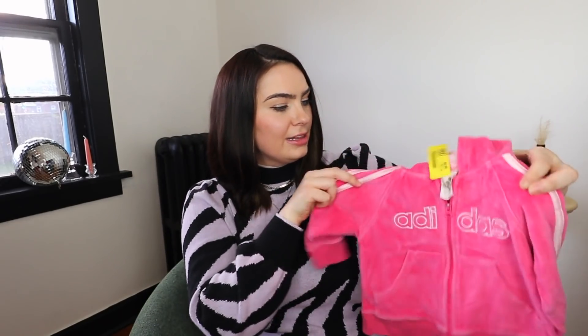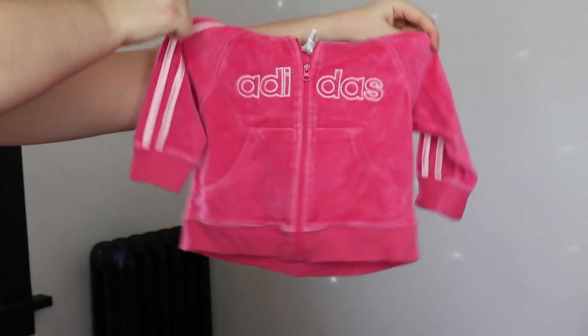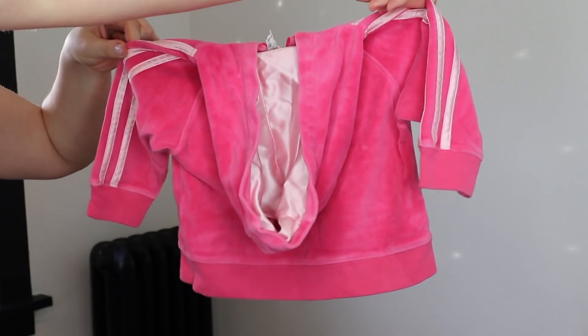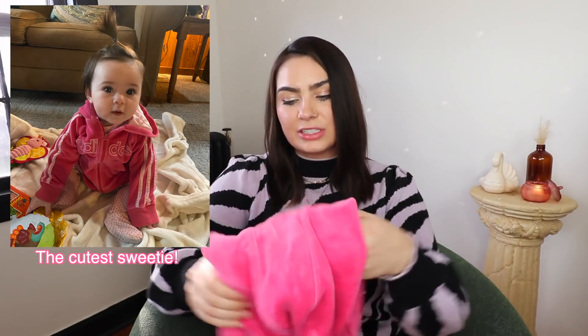The next piece is something I found for my little niece Madeline, who just turned about seven months. How cute is this little Adidas velvet jacket? It was only a dollar and I just knew she had to come home with me. I feel like I'm always thrifting things for my niece but never show you guys.